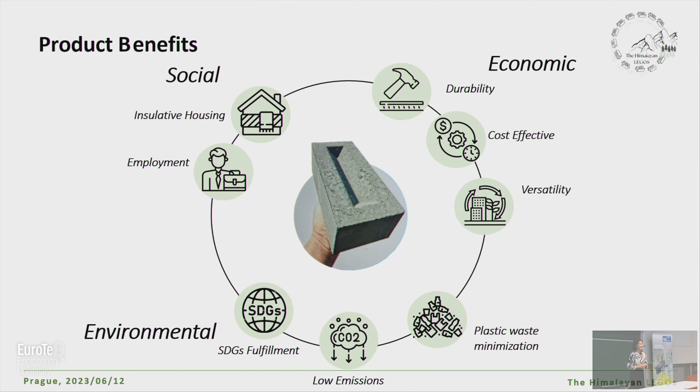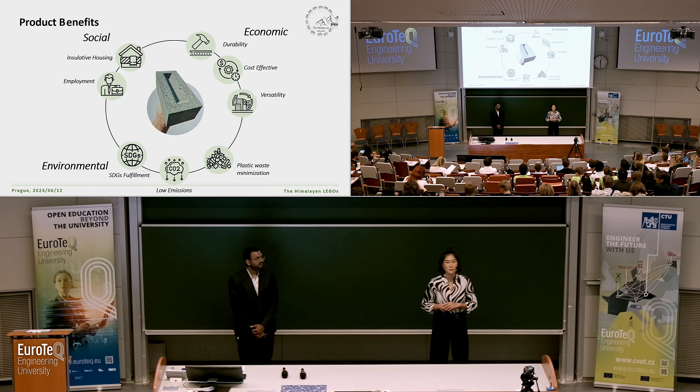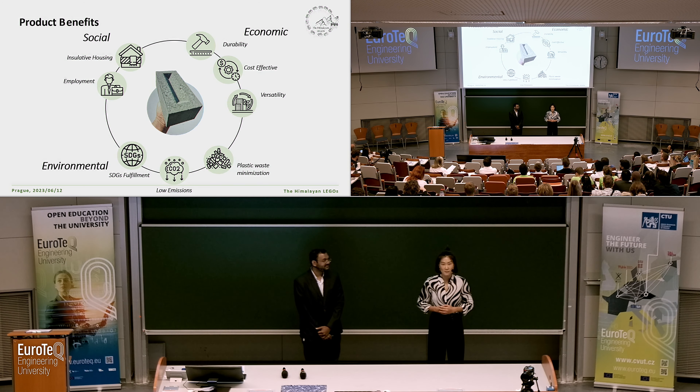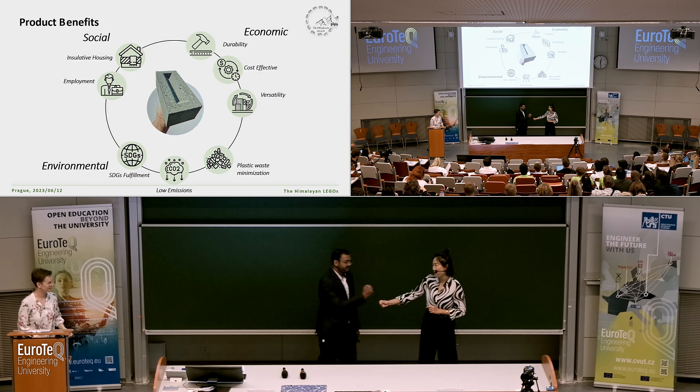Our product has three benefits across three dimensions: social, environmental, and economical. Socially, it generates employment opportunities and provides highly insulated houses for local residents. Environmentally, our product achieves net zero carbon emissions, contributes to sustainable development goals, and reduces plastic waste in the region. Economically, our bricks are strong, cost-effective, and adaptable. In conclusion, Himalayan Legos provides a sustainable and effective solution for the region — implementing a circular economy and cleaning up Ladakh brick by brick.